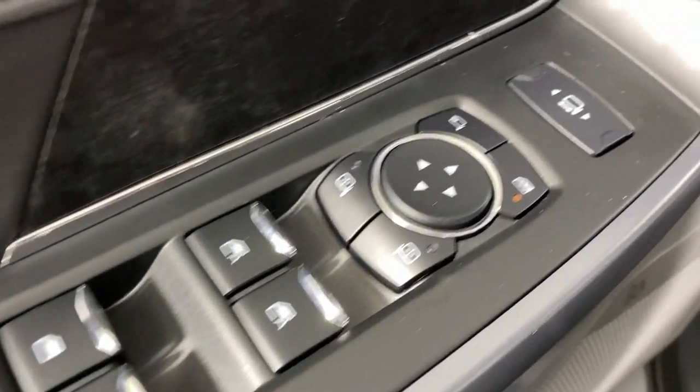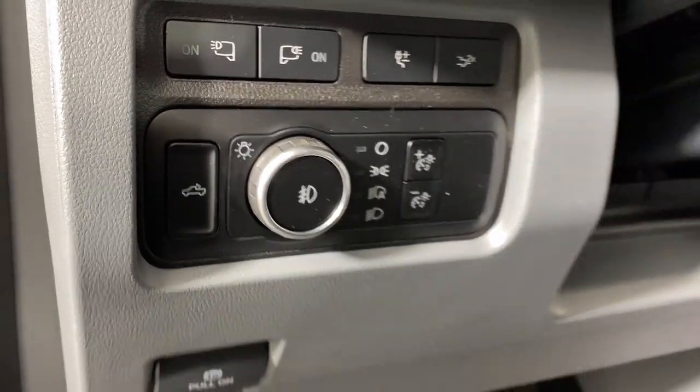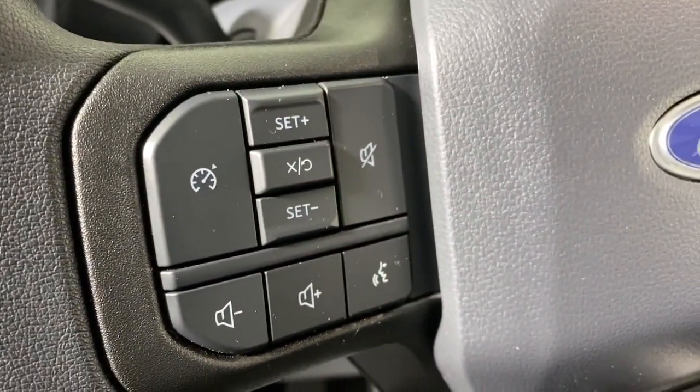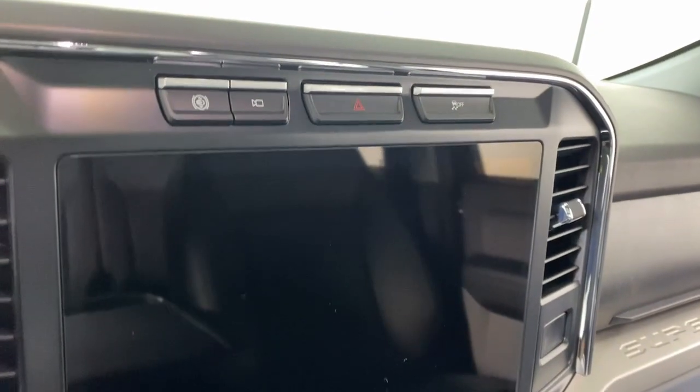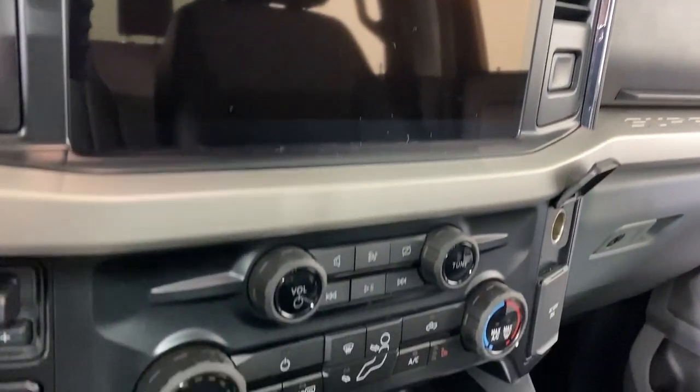These are just some of the great options this vehicle comes with: 360-degree view camera, Apple CarPlay and/or Android Auto, keyless entry, moonroof, backup camera, fog lamps, bed liner, heated mirrors, remote engine start, and 4x4.